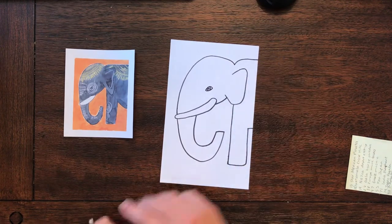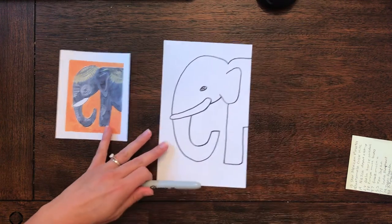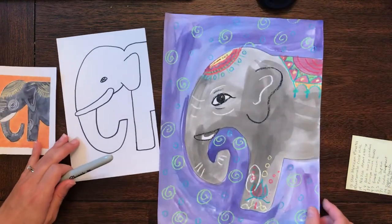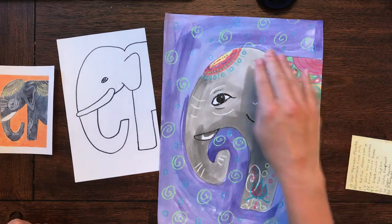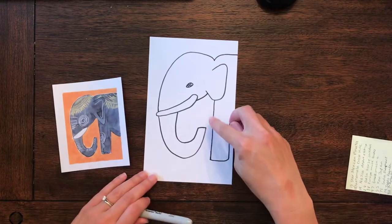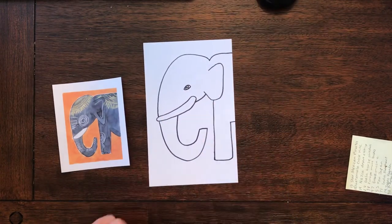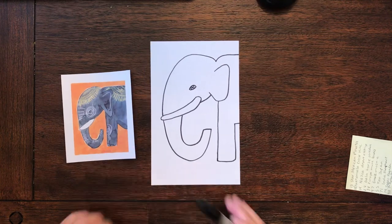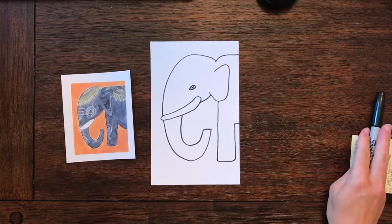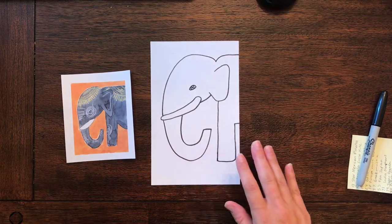Now is the fun part where you get to add your different patterns and decorations. If you were going to paint it like I did, you would do those in crayon and then you could watercolor right over them. Or you could use colored pencil or marker and fill in all of this. For your little drawing, you want to add everything in pencil and then color with your materials. So good luck adding all your fun designs and decorations. Thank you!